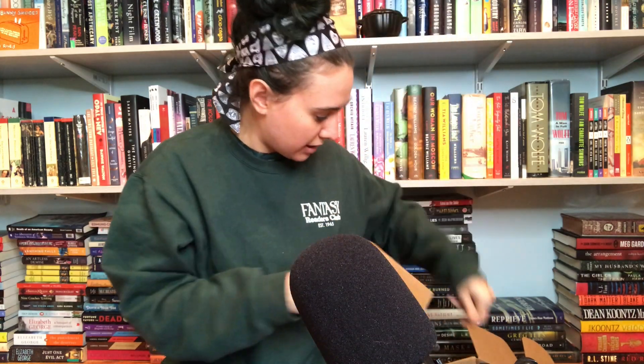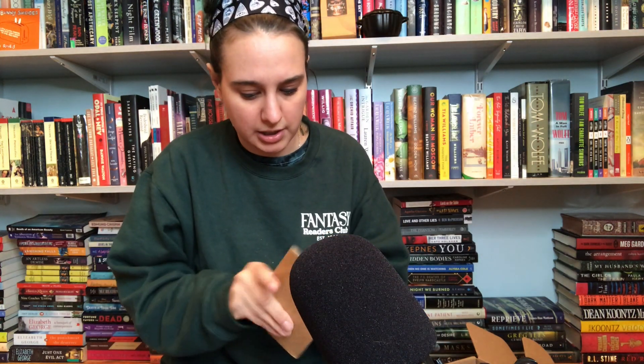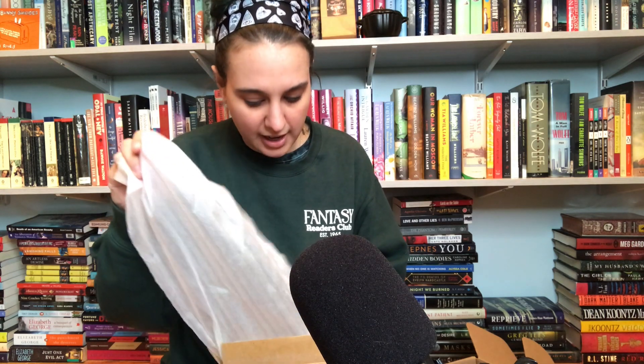I have one more little box in here. 'Death is a mystery and burial is its secret.' It's a coffin hook! I have to put this up somewhere. It's a coffin hook! Just releasing my inner goth every October.